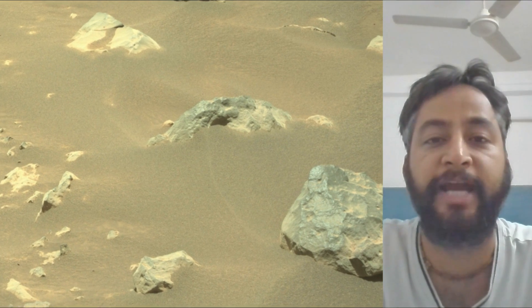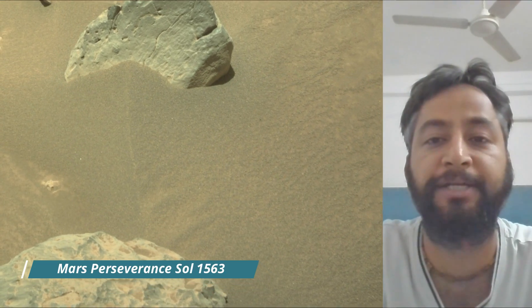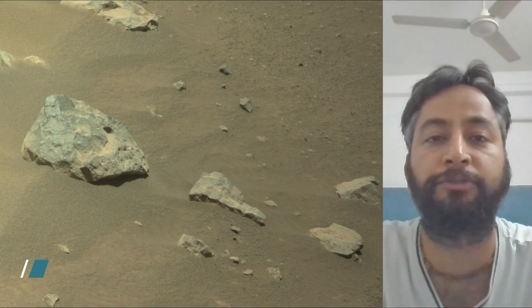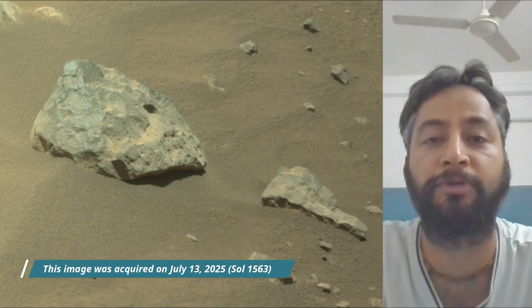The Jezero crater, a site believed to have once held a lake and river system, making it a prime location to search for signs of past life. Perseverance rover mission launched on 30th July 2020 and landed on the Martian surface on 18th February 2021.